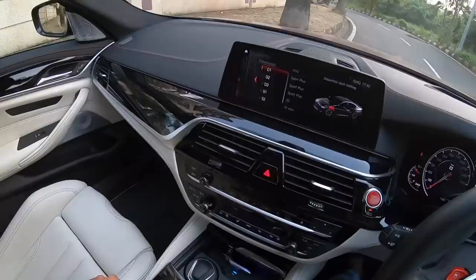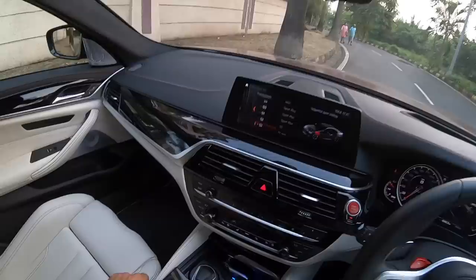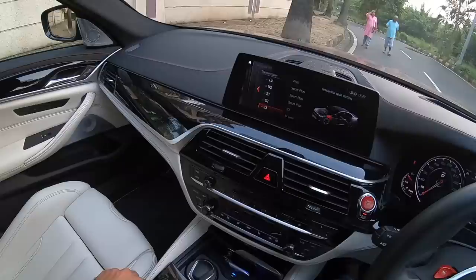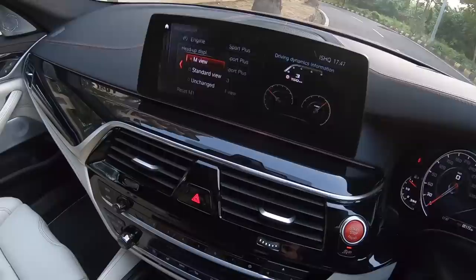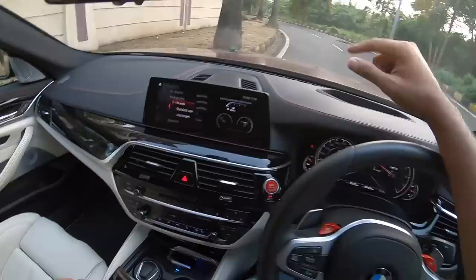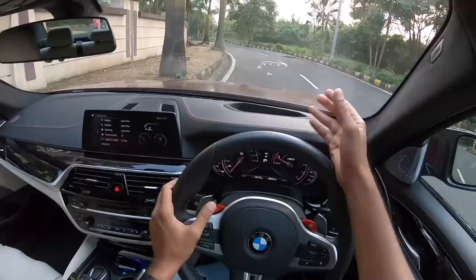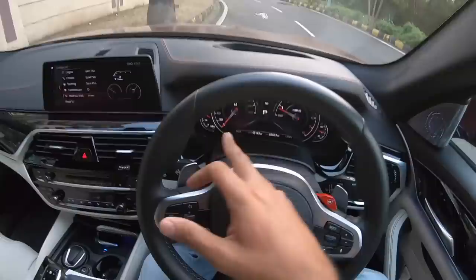There are six settings — D1, D2, D3, S1, S2, S3. In D1 it is basically automated, efficient and smooth. In D2 it is automated but dynamic. In D3 it is automated, sporty. When I put it into S1, S2 and S3 it will not upshift unless and until I do so — you have to be very quick with shifts. I put it into S3 right now for manual gear shifts. There is a heads-up display setting as well — two settings — M view and standard view. In M view, press this M button and it shows you a Formula 1-style tachometer along with the speedometer below. When you are coming near the red line it will show bars building up so you know you have to upshift the gears. That is mind-bogglingly cool — I absolutely love the heads-up display on this car.